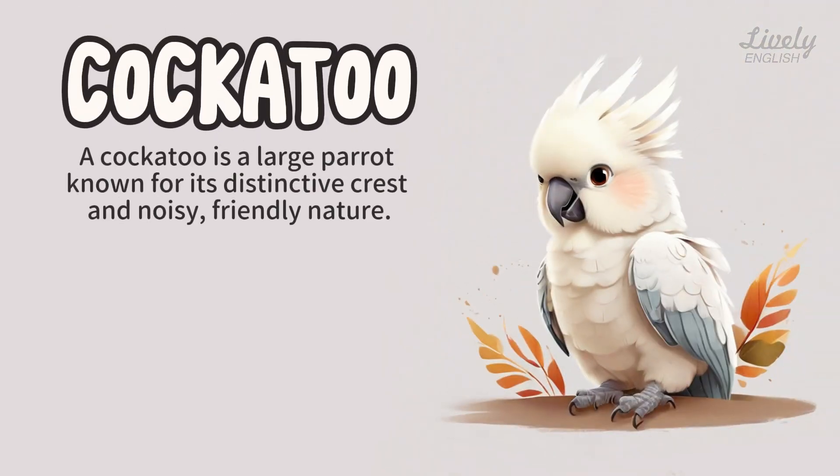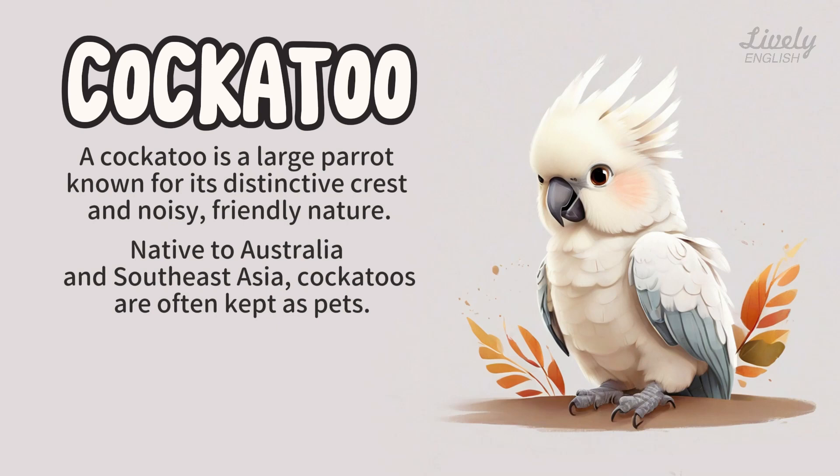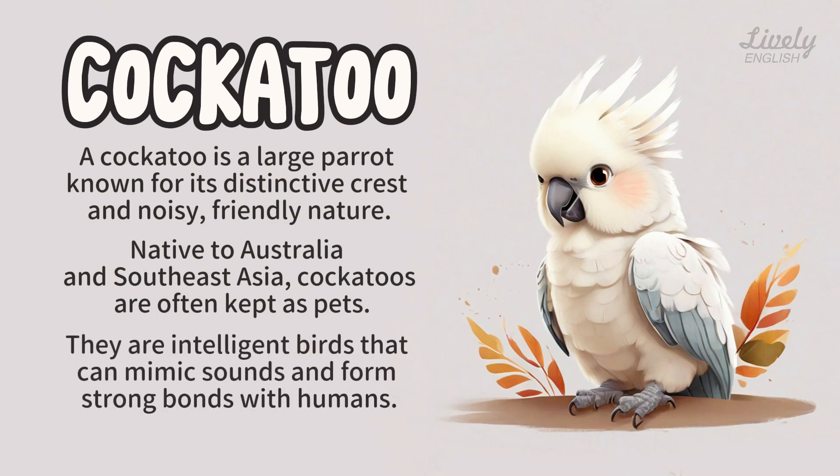Cockatoo. A cockatoo is a large parrot known for its distinctive crest and noisy, friendly nature. Native to Australia and Southeast Asia, cockatoos are often kept as pets. They are intelligent birds that can mimic sounds and form strong bonds with humans.